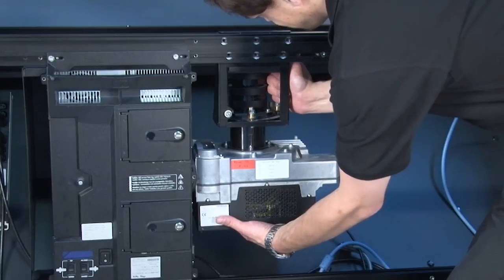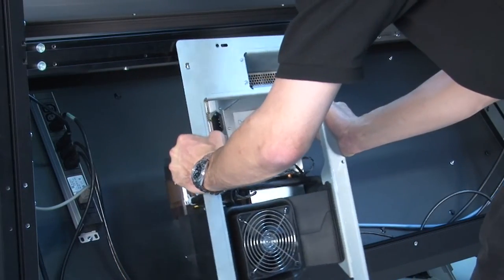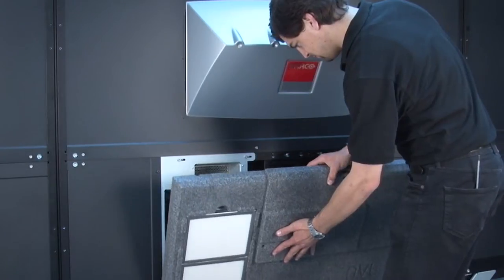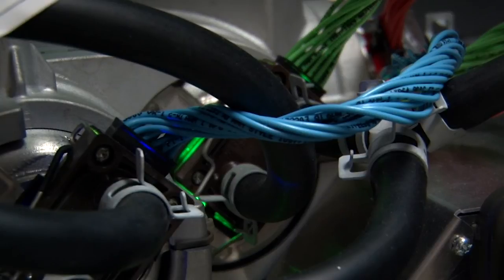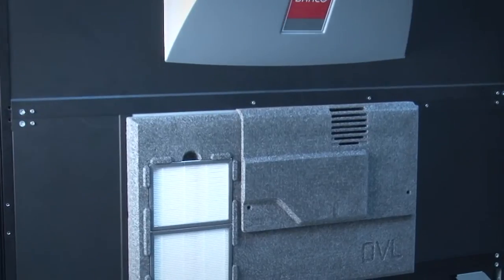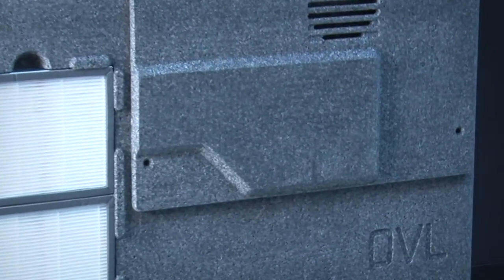Thanks to the upgrade kit, Barco's video walls offer long-term usability, improving the lifetime to over 20 years. An upgrade can be performed quickly and easily, resulting in a state-of-the-art video wall. Upgraded systems are covered by a full warranty.